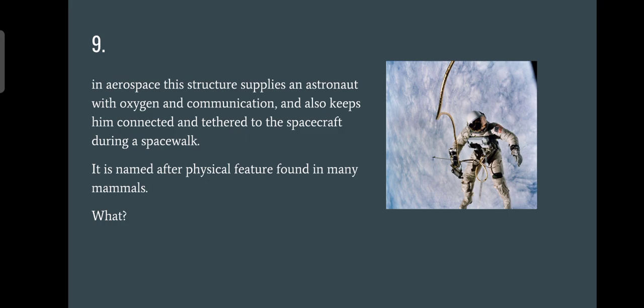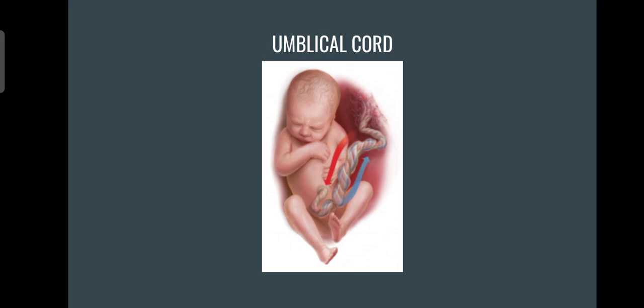Question number nine: what is this particular structure that supplies an astronaut with oxygen and communication and keeps them connected to the spacecraft during a spacewalk? It is named after a physical feature found in many mammals. The answer is the umbilical cord — the same cord that connects a baby to the mother, providing food and nutrition through the placenta. The structure in the astronaut's gear is called the umbilical cord; no points for placenta, though that was a very good guess.